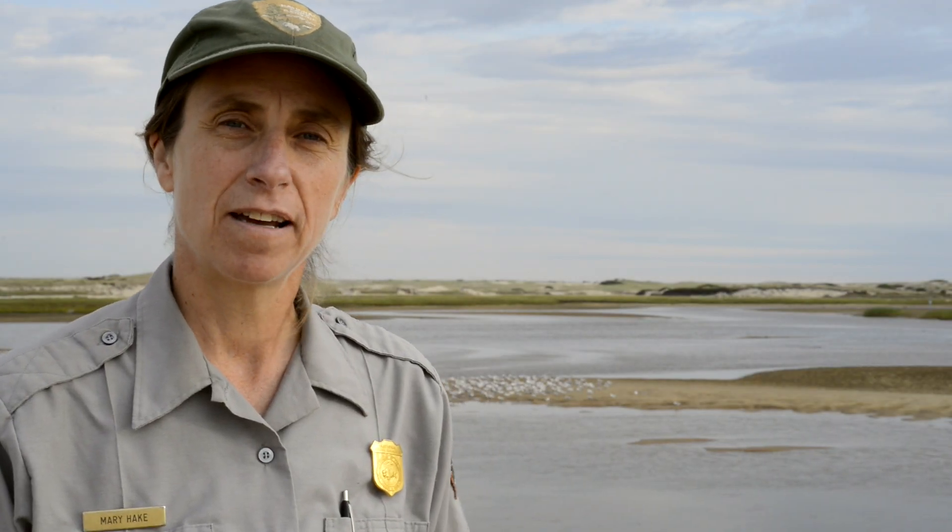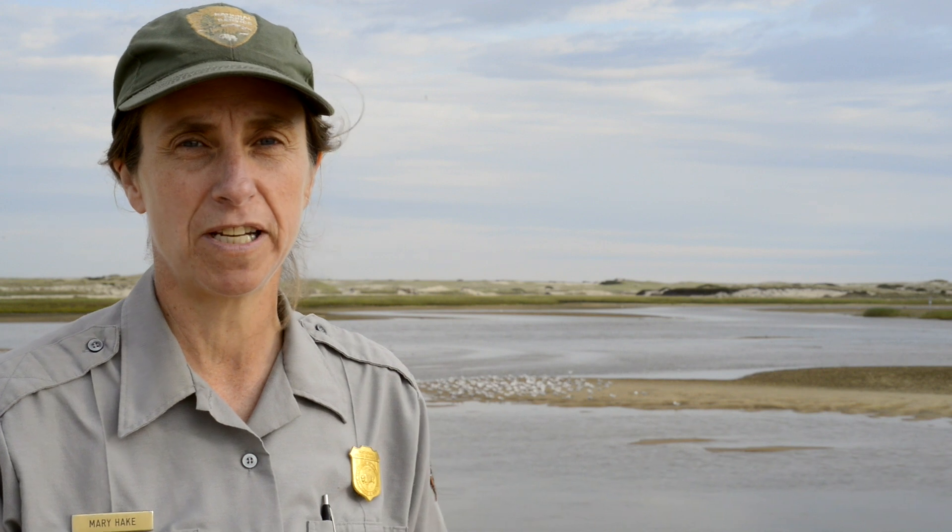Hi, my name is Mary Hake. I work at Cape Cod National Seashore. I'm the resource management specialist here, and I oversee the shorebird management and protection program.